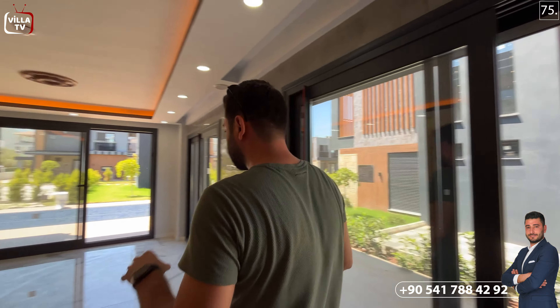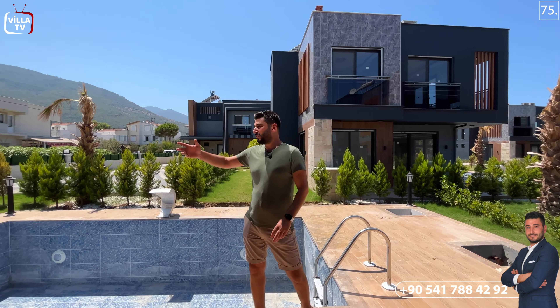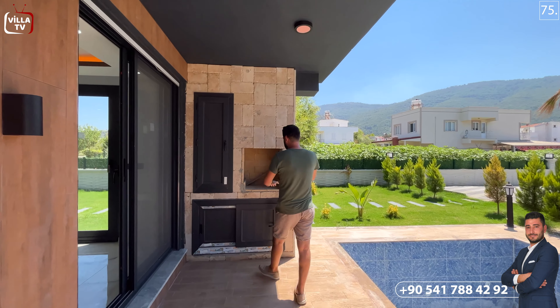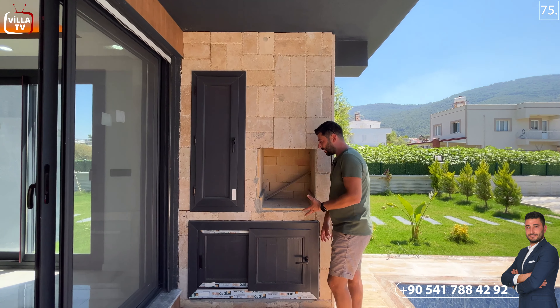Burada bir sinekliğimiz var. İçeri girdiğimizde salon alanından ön tarafa havuz alanına çıkabiliyoruz. Sağ ve sol tarafında iki sürgülü penceremiz var, yerde ahşap görünümlü seramiğimiz var. Ön tarafımızda 18 metrekare kullanım alanına sahip havuzumuz ve bir merdivenimiz var. Sağ tarafında bir grill yerimiz var, yani barbekünüzü burada yapabilirsiniz.